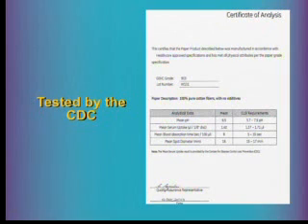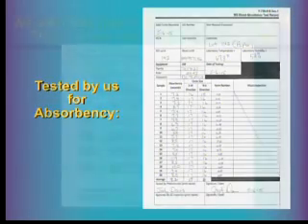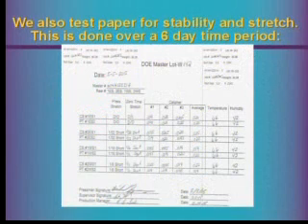Third, we also test it ourselves — so three parties test it before it's ever used. We test for blood absorbency and blood spot diameter. Here you can see a master reel we recently passed for blood absorption and blood spot diameter. In addition to that, we test the paper for stretch and stability — essentially how the paper is going to react to stress as it's run through our presses.